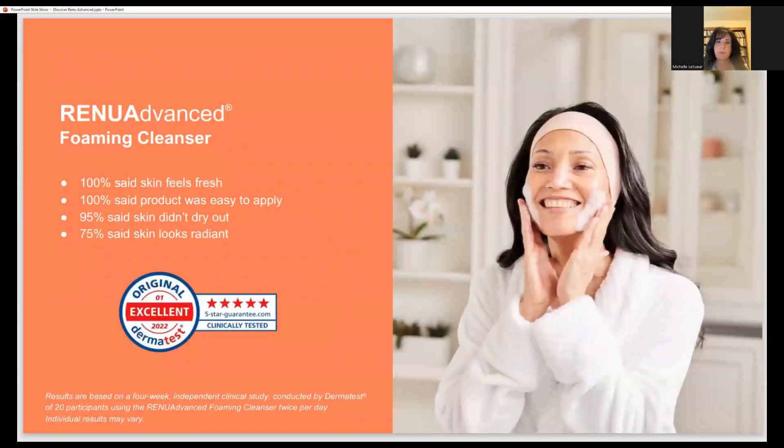The Dermatest study on the cleanser showed impressive results: 100% of people said skin feels fresh, 100% said the product was easy to apply, 95% said the skin didn't dry out, and 75% said the skin looks radiant. These are fantastic numbers for the cleanser.